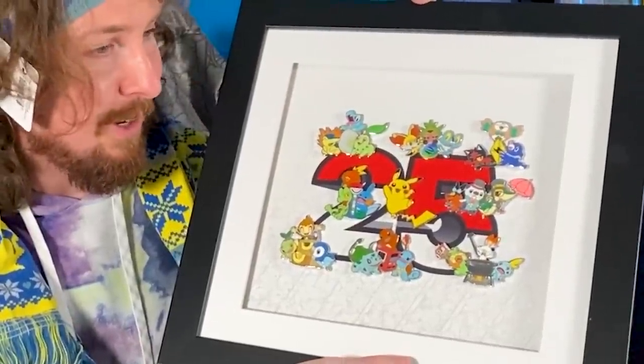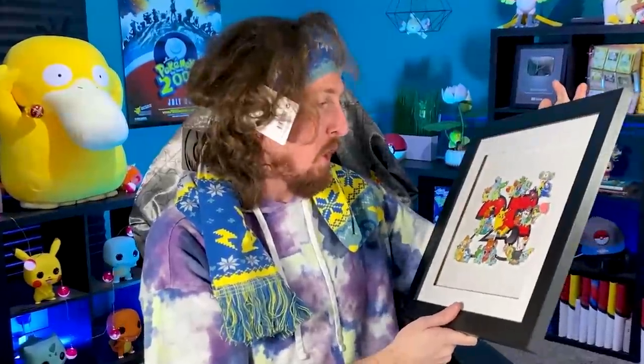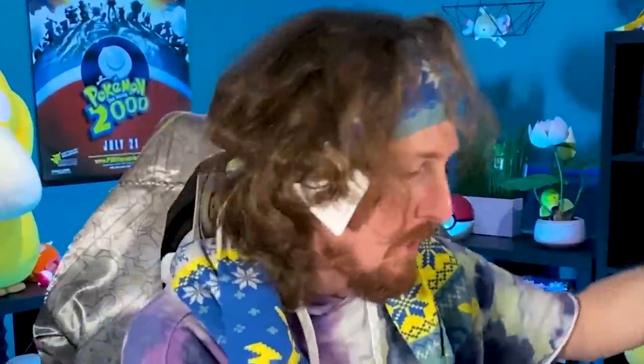So thank you to every single one of you as well in the Breaking Family. I love, love all of you and I love the Pokémon Company as well. I gotta figure out where to hang it — do we hang it in this studio or in the collection room? Let me know down in the comments which one we go with. Pokémon, thank you so much for the gifts!